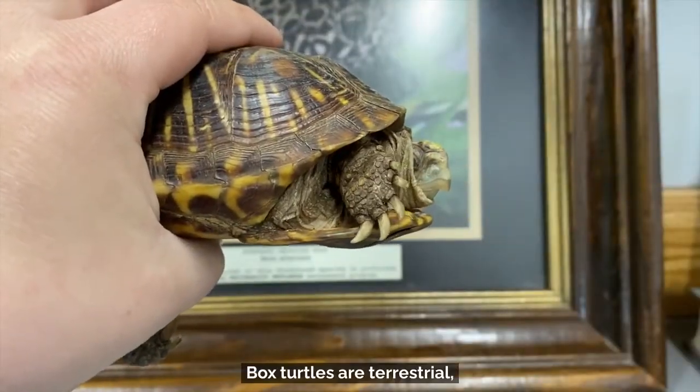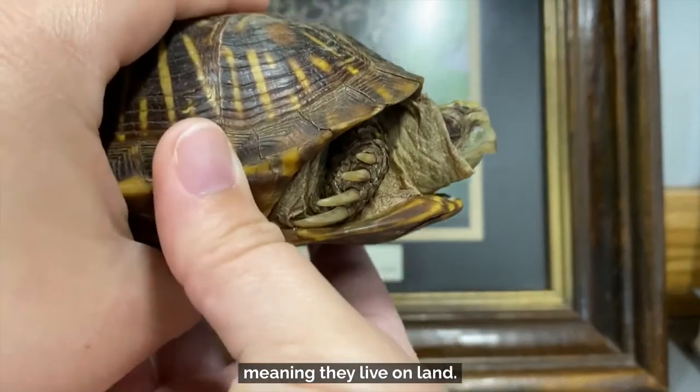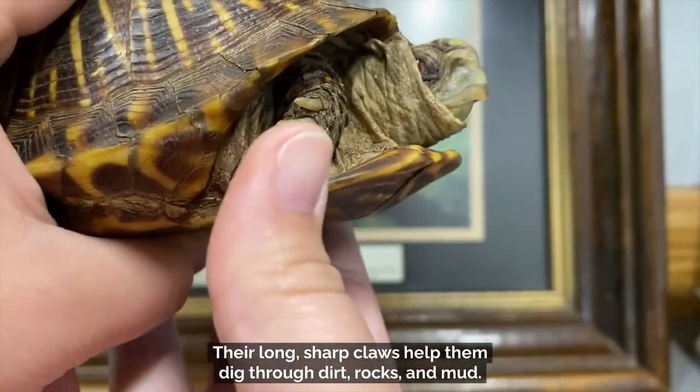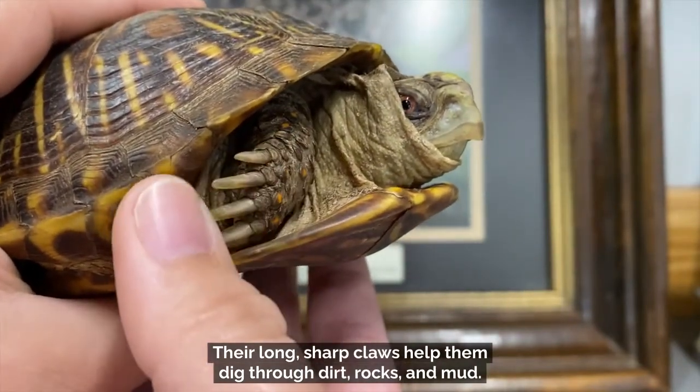Box turtles are terrestrial, meaning they live on land. Their long, sharp claws help them dig through dirt, rocks, and mud.